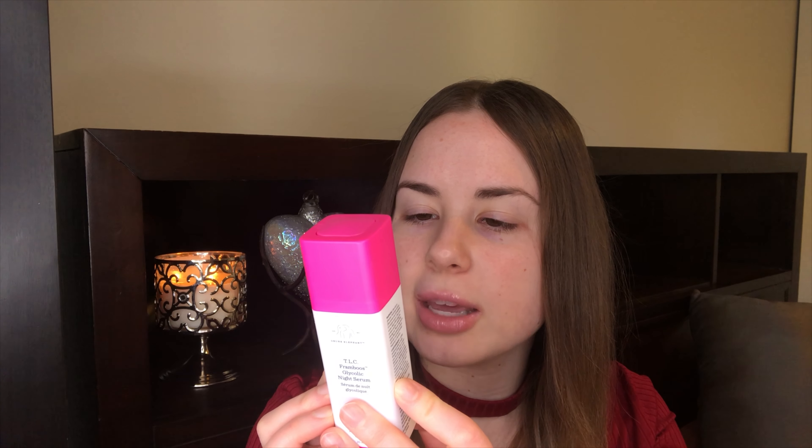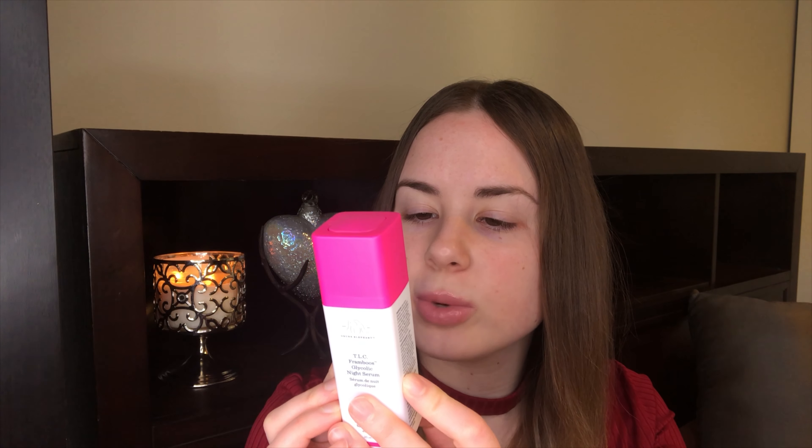Refine, retexturize — it's a high-tech AHA/BHA gel that resurfaces dull, congested skin by gently lifting away dead skin cells, dramatically improving the appearance of texture, uneven tone, fine lines, wrinkles, and pores. The results are greater clarity and luminosity practically overnight.